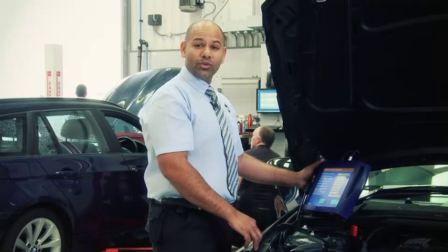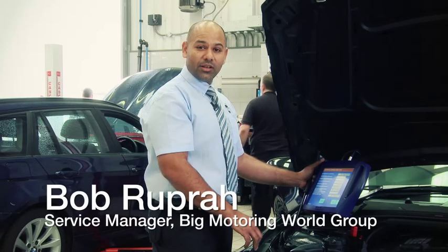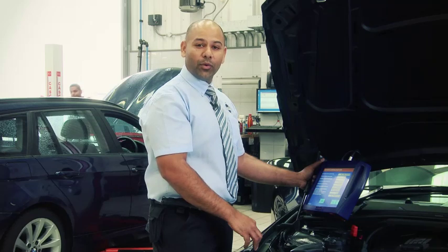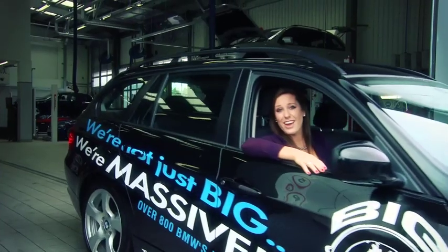My team and I work around the clock to ensure that your vehicle is extensively tested, fully checked and fit to be on the road. We want all our customers to know your vehicle is in safe hands and we are here for all your MOTs, servicing and diagnostic needs. And they'll even provide you with a courtesy car.